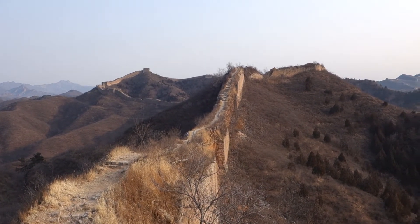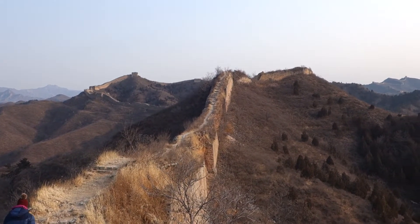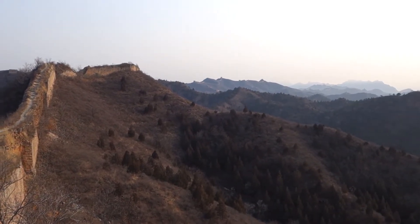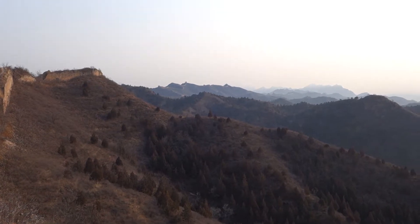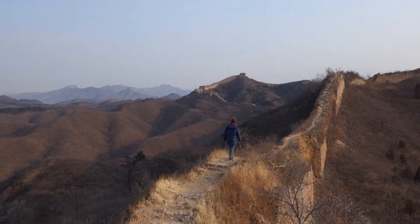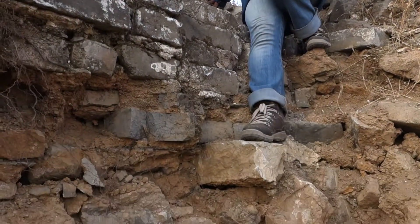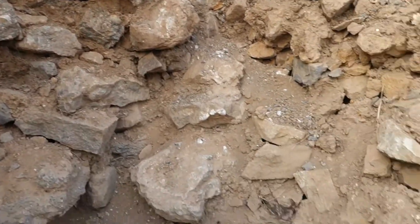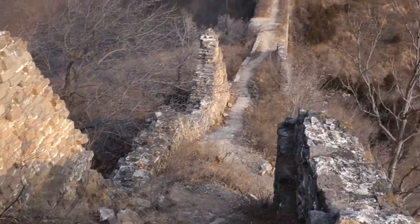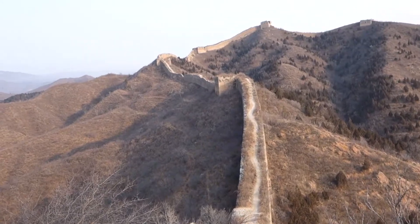Later on, about evening time, we'll be entering the restored section of the Great Wall. There's kind of a sketchy section you have to climb down right here to continue on down the wall.